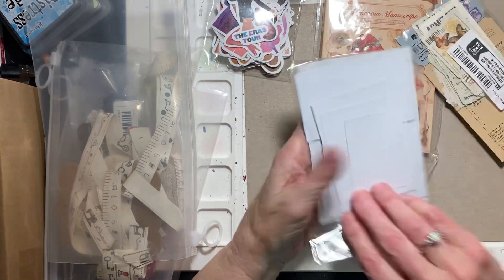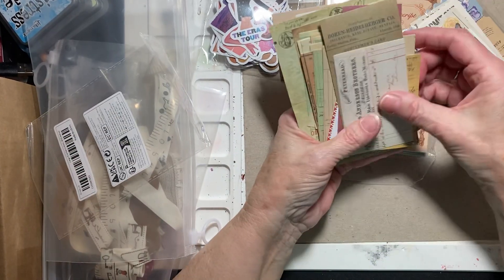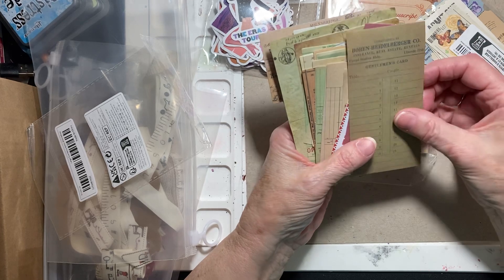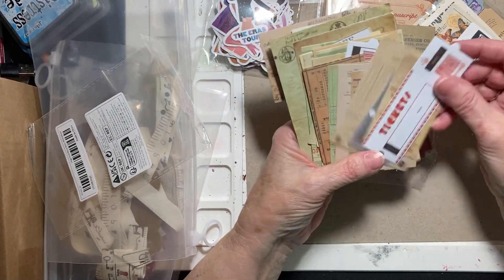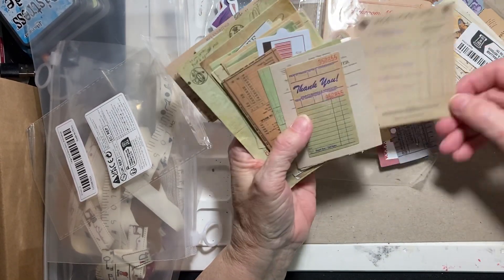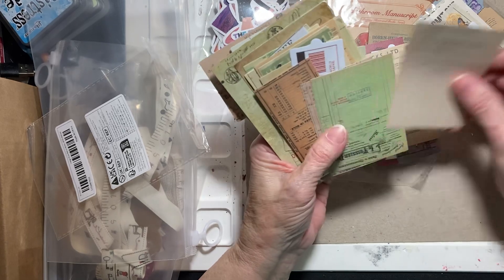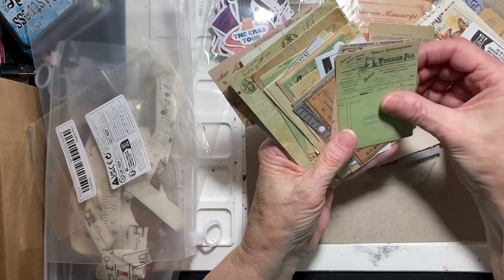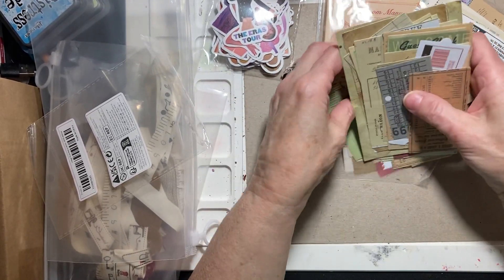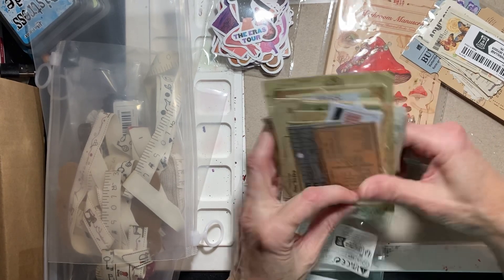This is a pack of sticker ephemera and I really just like the look of it. It's vintage — like receipts. They are stickers, you just have to peel off the back, but they're all different things. Look at that ticket. I saw someone haul this and I just liked it. There's a little tiny guest check — I have to get back to doing my guest checks. They go all different sizes and the prices change, but if you're interested in this I will link it. I'll put a link in the answer to your comments.